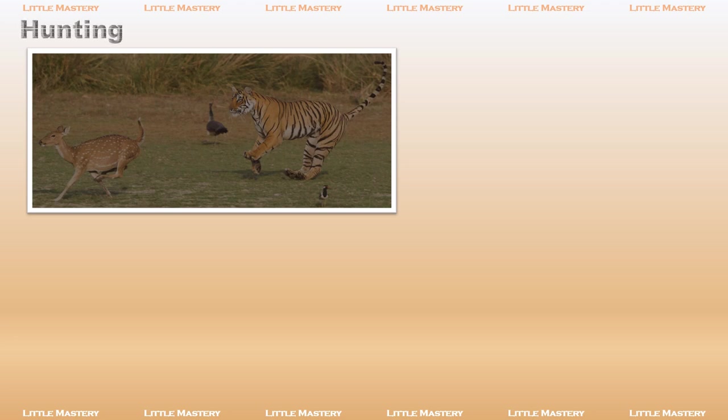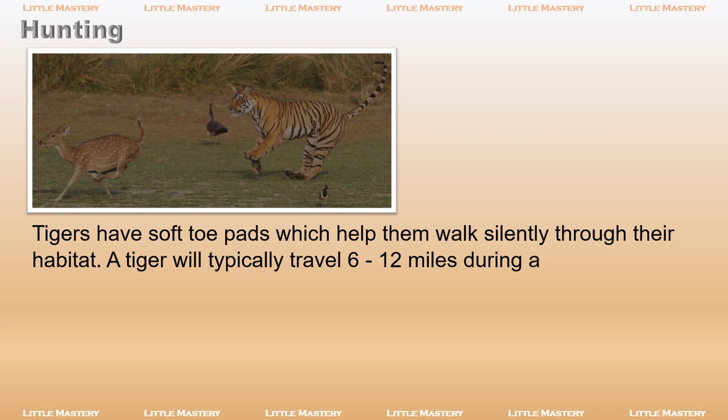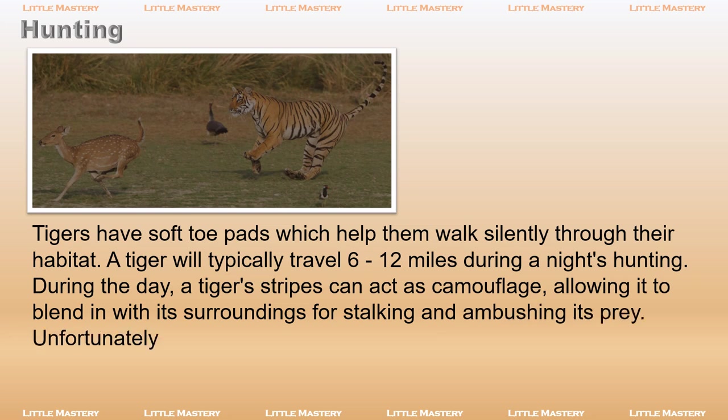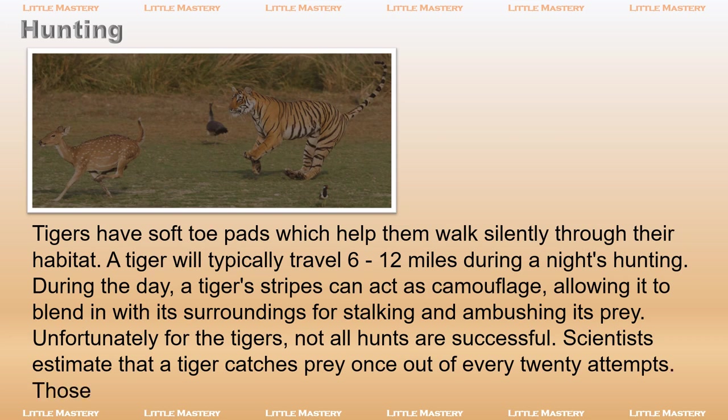Tigers have soft toe pads which help them walk silently through their habitat. A tiger will typically travel 6 to 12 miles during a night's hunting. During the day, a tiger's stripes can act as camouflage, allowing it to blend in with its surroundings for stalking and ambushing its prey. Unfortunately for the tigers, not all hunts are successful. Scientists estimate that a tiger catches prey once out of every 20 attempts — those are not great odds for a hungry tiger.